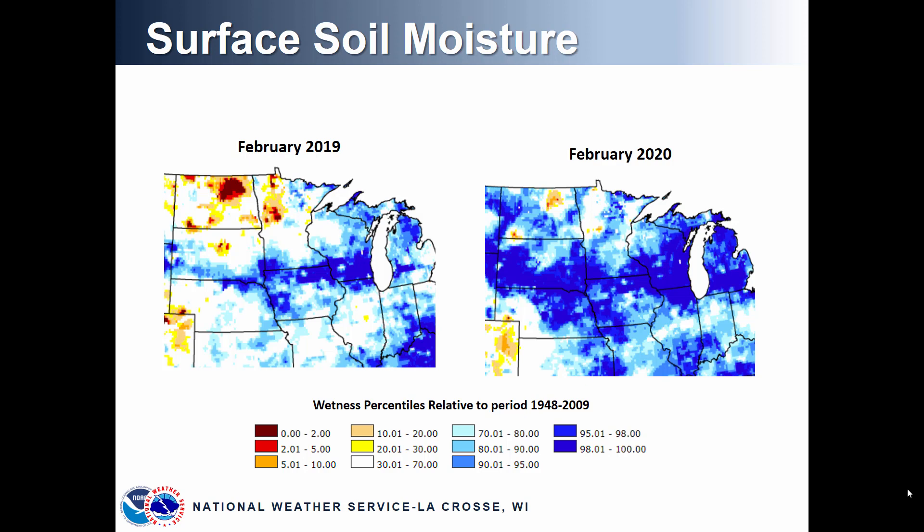Back in February 2019, areas across northern Iowa and southern Wisconsin were seeing very high soil moisture anomalies. Now fast forwarding to February 2020, the image on the right shows much more blue — those darker blue areas represent a 95th percentile or higher ranking, looking back historically at the years 1948 through 2009. These are very high soil moisture values, so likely any snow melt or additional rainfall will run off quickly.